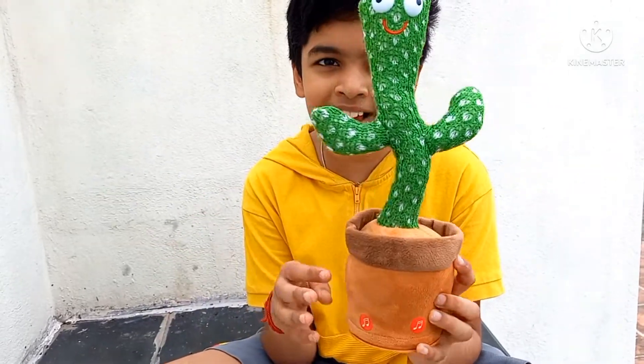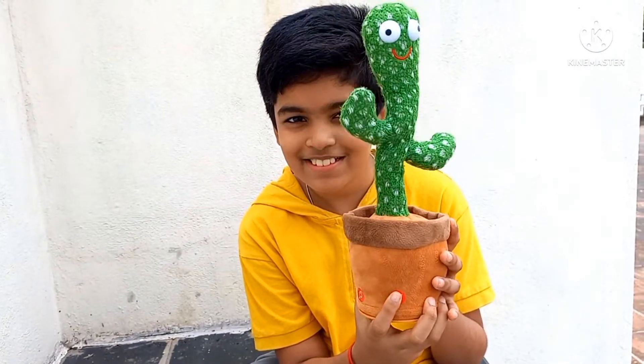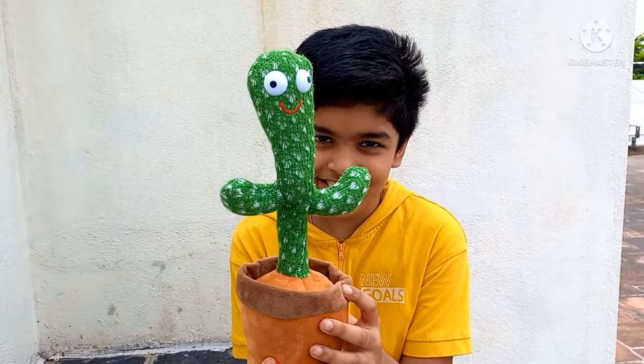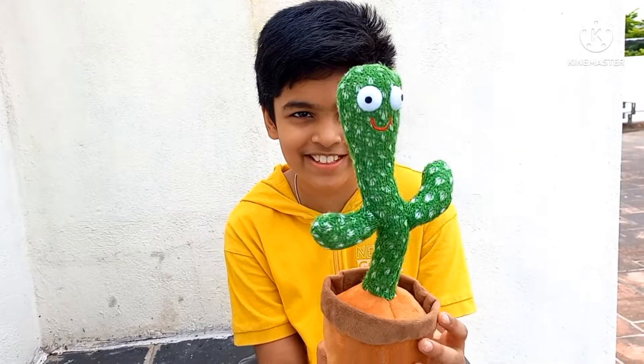What does he do? So it repeats what you say, and he plays some songs. Happy birthday to you! Oh, he's so cute. Yeah, he's so funny!